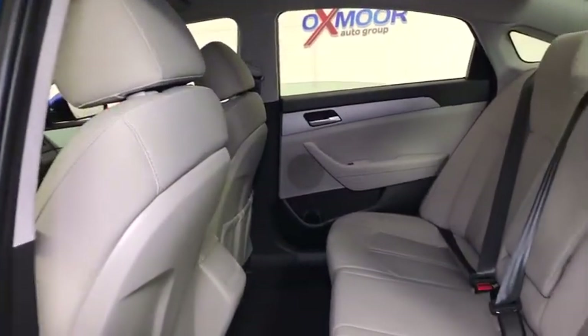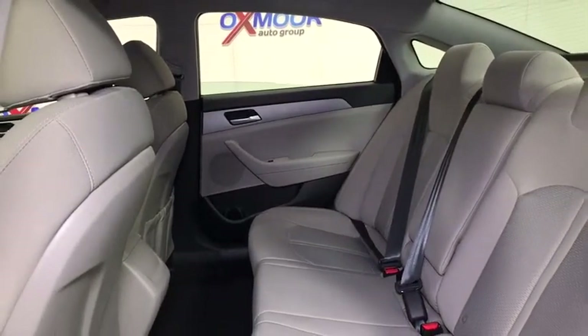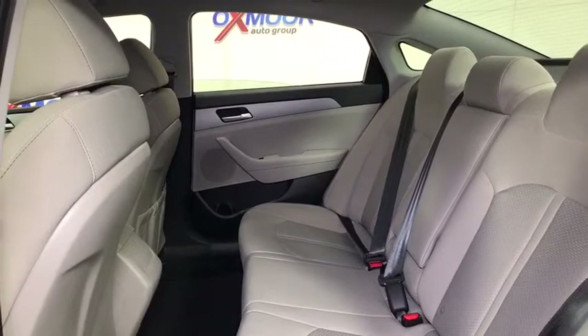Tachometer, overhead console, remote keyless entry, panic alarm, front bucket seats, driver vanity mirror, front reading lamps.